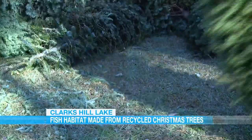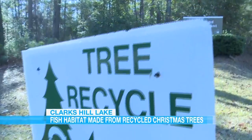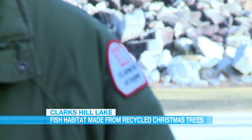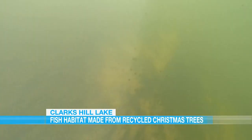It's time to take the decorations down and toss the tree. But instead of throwing it away, how about recycling it and jump-starting the ecosystem? Evan Brager is a conservation biologist at Clarks Hill Lake. He says a Christmas tree at the bottom of the lake actually has several positive impacts.